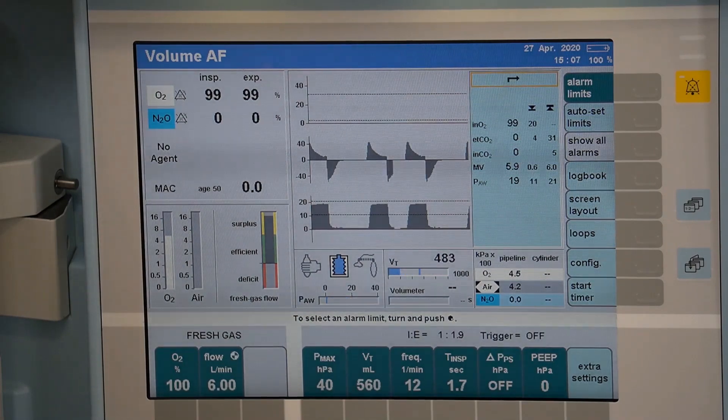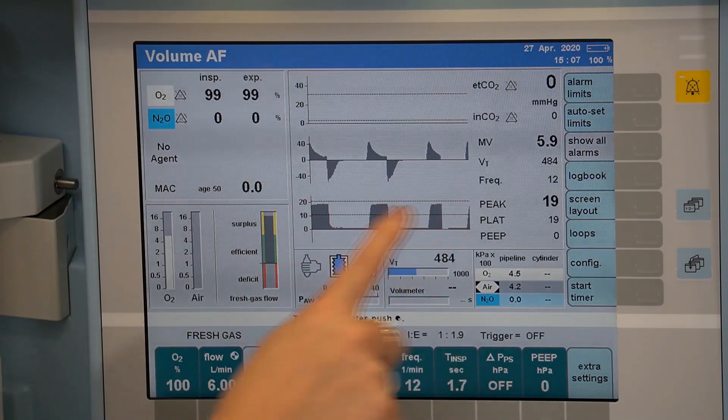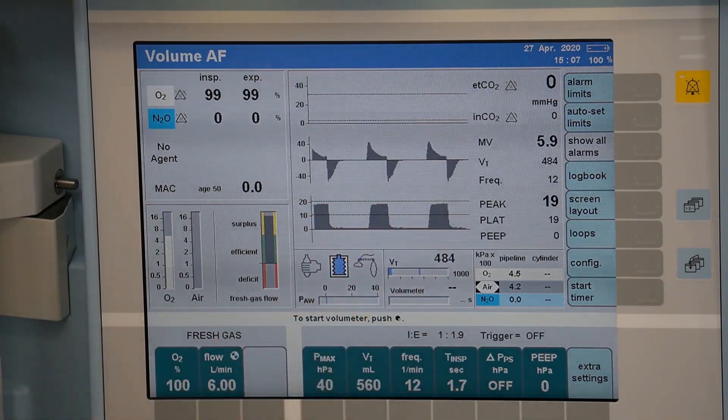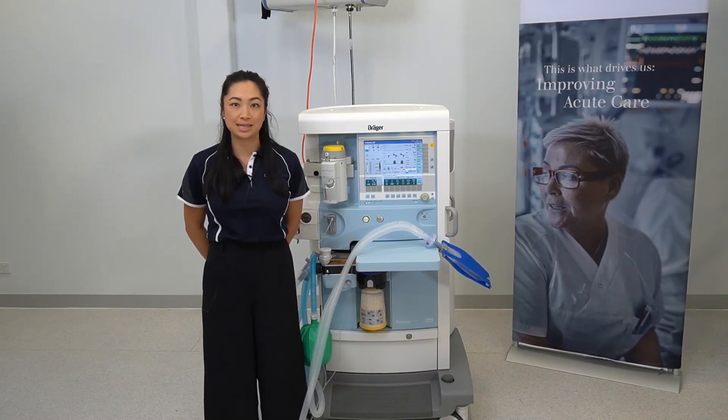To return to the main screen, the dotted lines on the screen will indicate your current alarm limits. For more information on alarm settings and management, please refer to the instructions for use or contact your local Draeger representative.